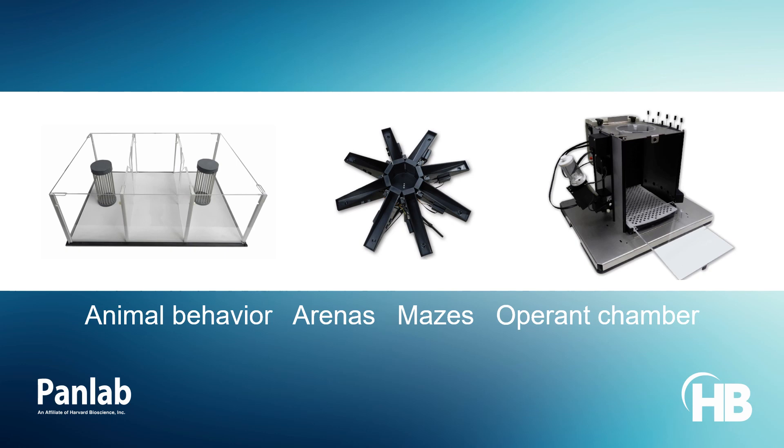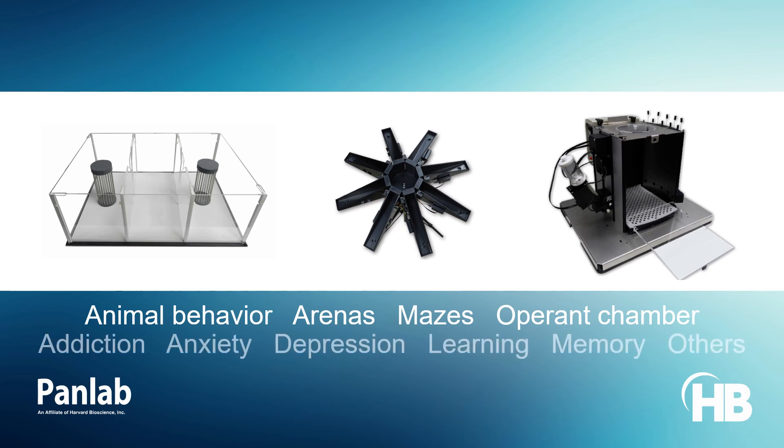Panlab offers researchers the most comprehensive suite of behavioral equipment, with diverse arenas, mazes, and modular operating chambers that can be tailored to create, train, condition, and characterize phenotypes related to addiction, anxiety, depression, attention, risk assessment, pain, and learning and memory, among many others.